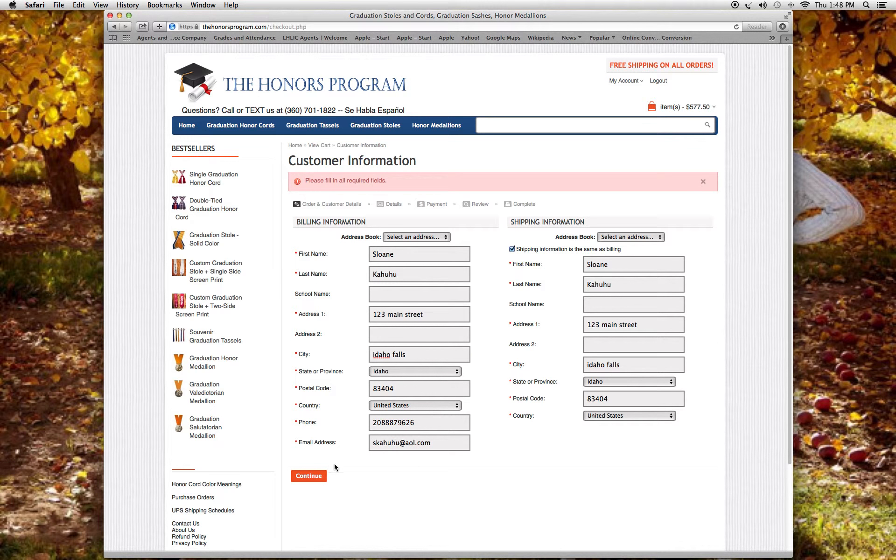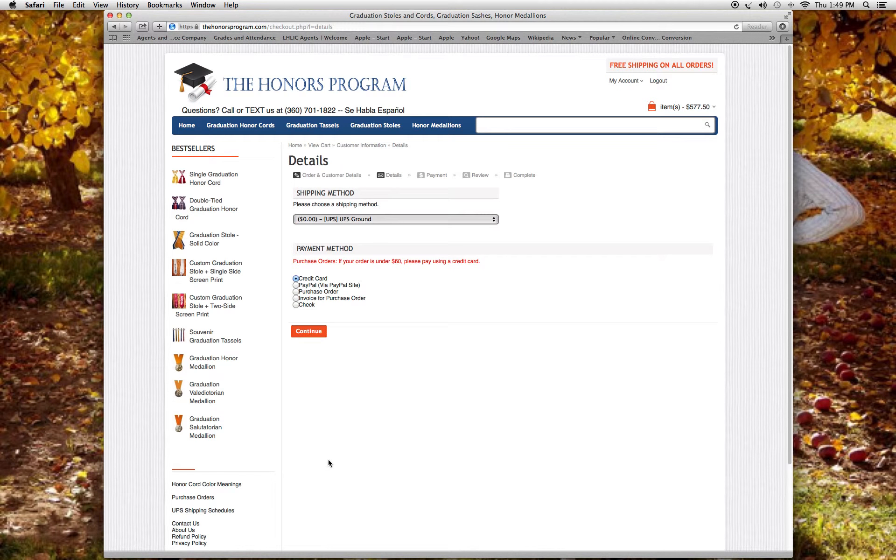I go to the next screen and here it shows the billing information. You can choose to pay with credit card, PayPal, purchase order, or a check. If you pay with a check, we prep your order but do not ship it until your check has been received. UPS ground is free, and there are other options if you need it sooner depending on your location.